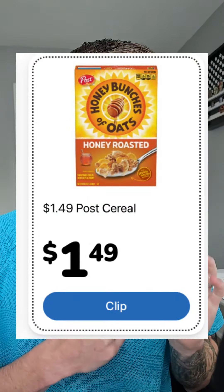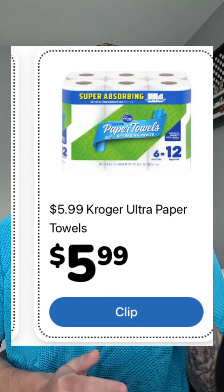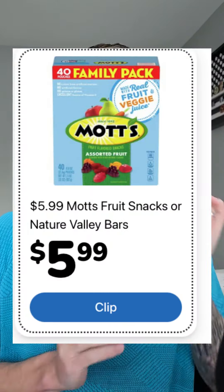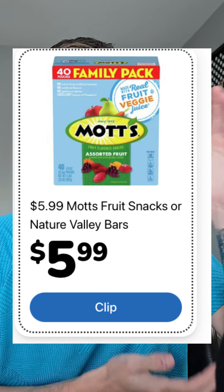The Post cereal is up next at $1.49. The Kroger paper towel six-equals-12 double rolls is $5.99. The Mott's fruit snacks, Fiber One, and Nature Valley bars — this is the mega pack — are $5.99 on the weekly digital.